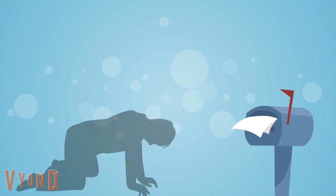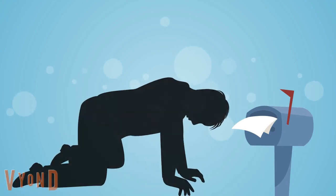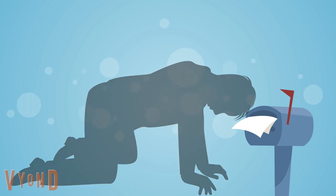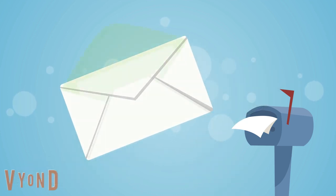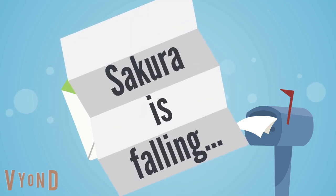When a dream isn't fulfilled, the Japanese express how disappointed they are by saying, 'Sakura is falling.' For example, in order to report a fail on a test, they send the message 'Sakura is falling,' and it reveals everything.